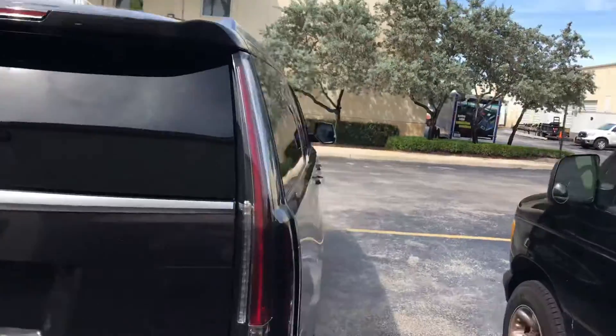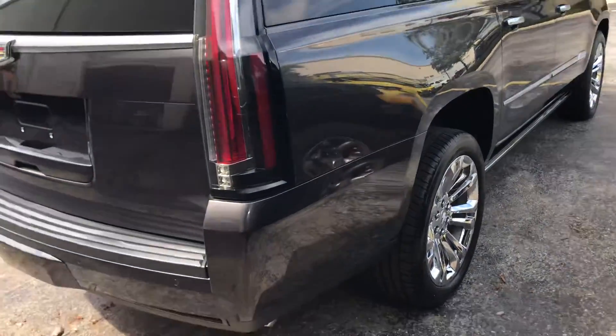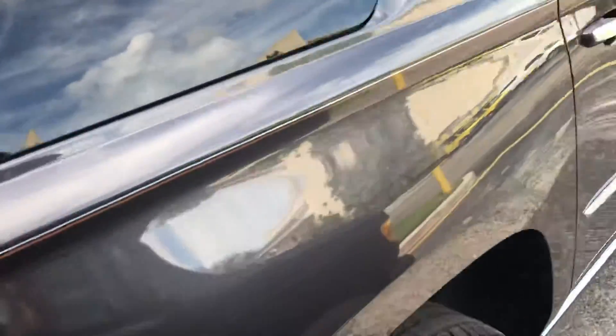She is just looking absolutely gorgeous and very well protected now for many years to come. All the glass is coated — look at the reflection on the side of that. And this is a unique color.